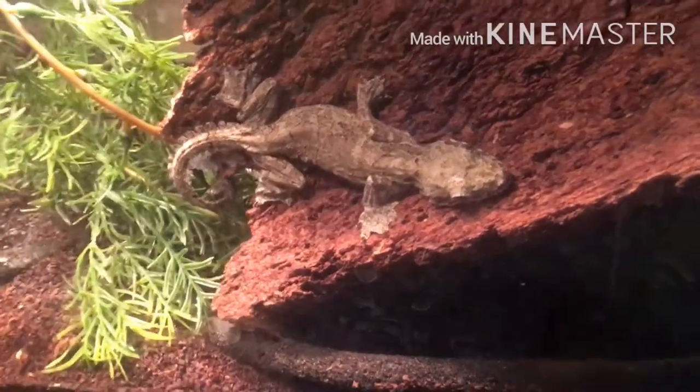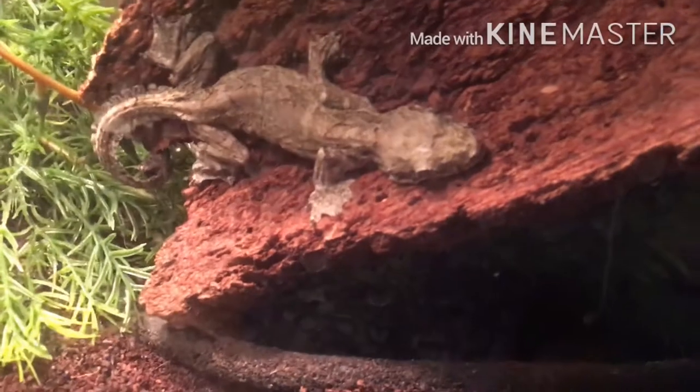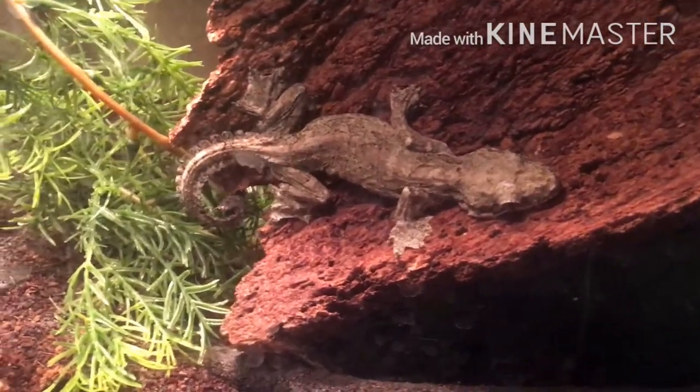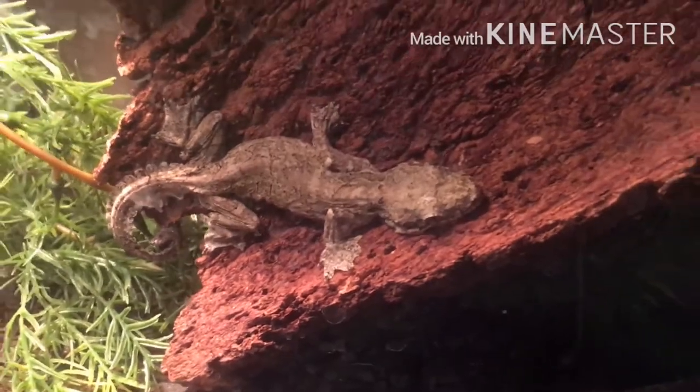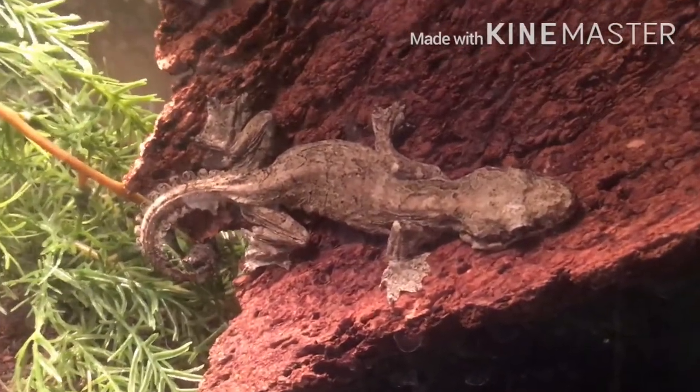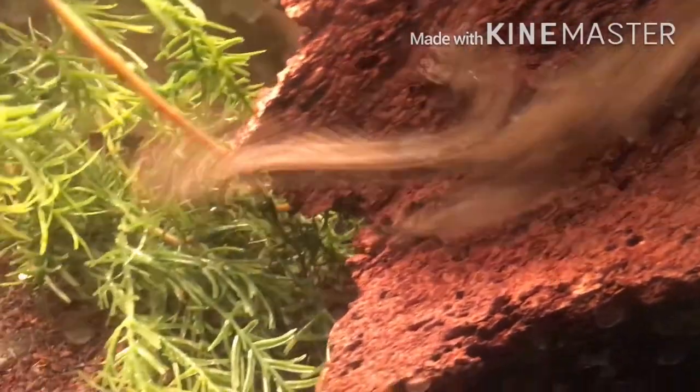Alright guys, this is the next new animal that I have. I'll be honest — I'm not sure if you guys have seen this one or the other one. I do have two female flying geckos in here. I believe this is the new one — he looks like he might be the lighter one. Let's see if I can find the other one in here somewhere.